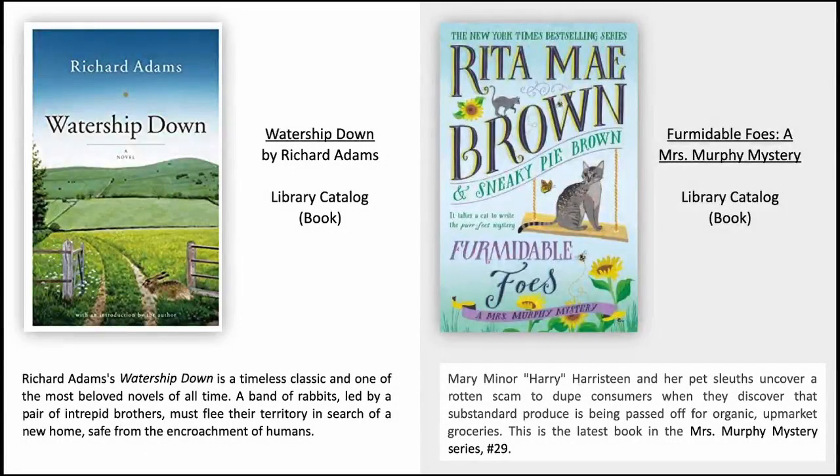Watership Down by Richard Adams. Richard Adams's Watership Down is a timeless classic and one of the most beloved novels of all time. A band of rabbits, led by a pair of intrepid brothers, must flee their territory in search of a new home safe from the encroachment of humans.